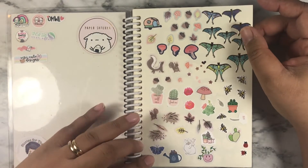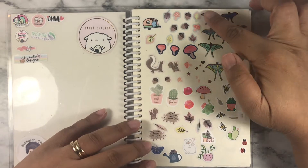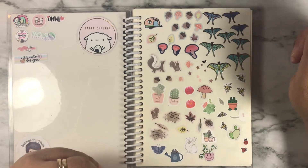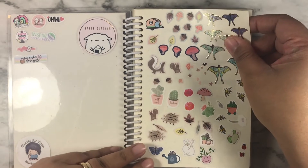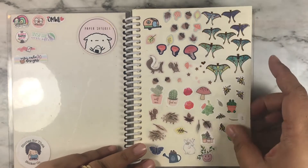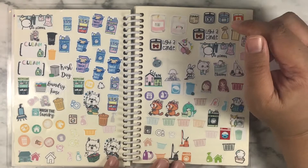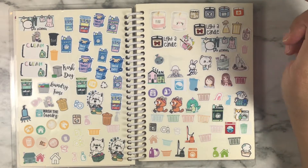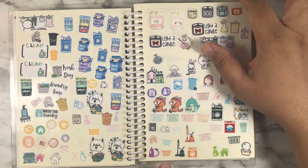This is supposed to be nature stuff. Most of these stickers on the top are from Simply Gilded subscription boxes — like the leftover stickers — so I put them on this page, and the rest are just whatever. This is all household chores: anything to do with the house, anything to do with chores, went on this page.